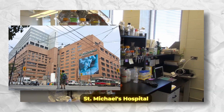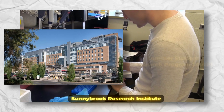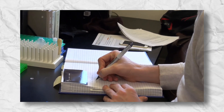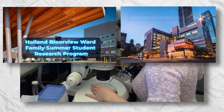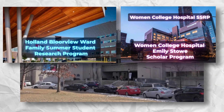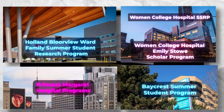On the other hand, St. Michael's Hospital offers the Kenan Research Summer Student Program, whilst the Sunnybrook Research Institute offers the Summer Student Research Program. Other major research opportunities off-campus include the Holland Bloorview Ward Family Summer Student Research Program, the Women's College Hospital SSRP, the Women's College Hospital Emily Stowe Scholar Program, the Princess Margaret Hospital Programs, and finally the Baycrest Summer Student Program.